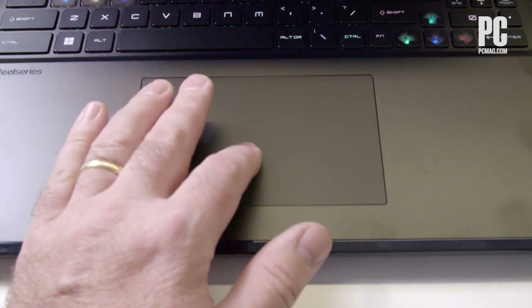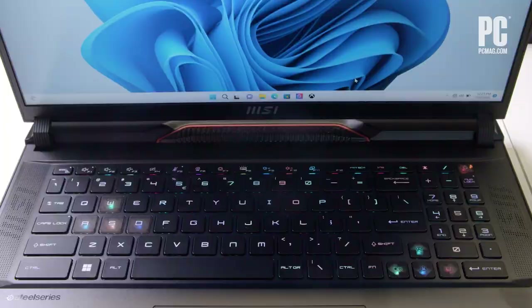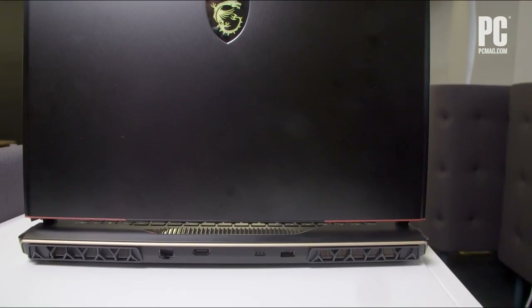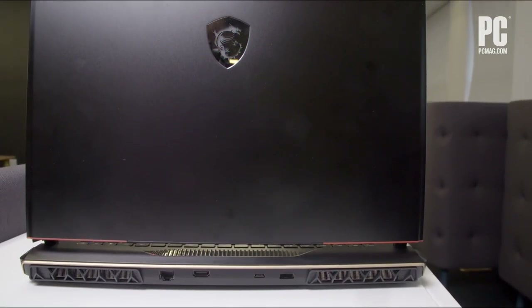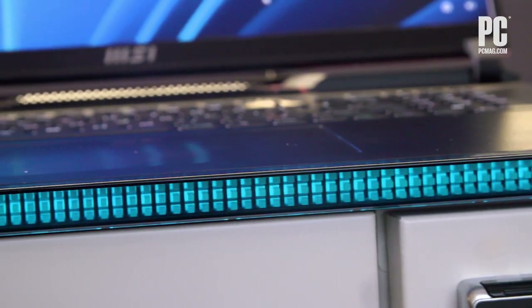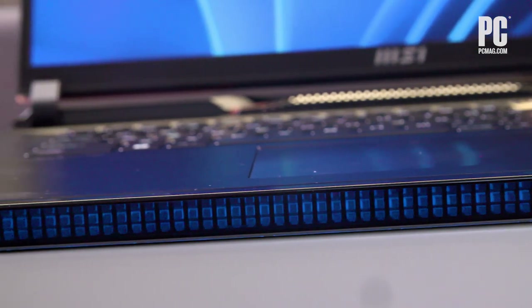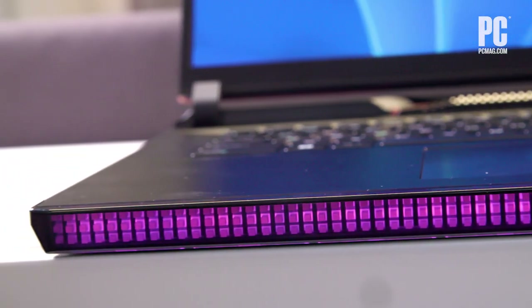There's also a smaller Raider GE68. Beyond the size, let's first talk about the style. It's mostly black, though there is some chic copper trim on the rear. The single most eye-catching facet, by far, is the front-facing LED matrix light bar. This light bar is customizable with MSI's Mystic Light software utility, bringing a load of flash to an otherwise pretty restrained design.